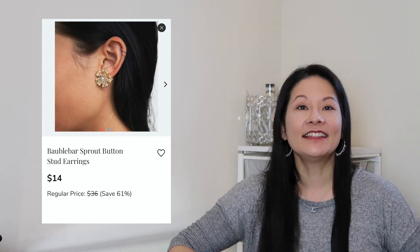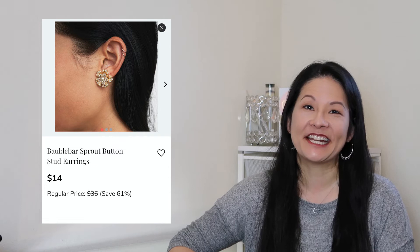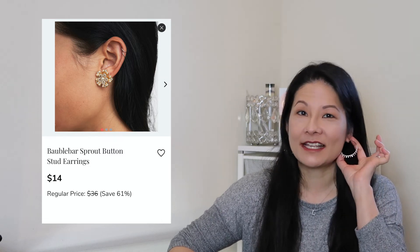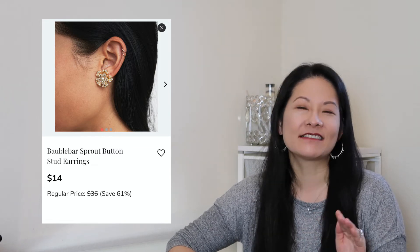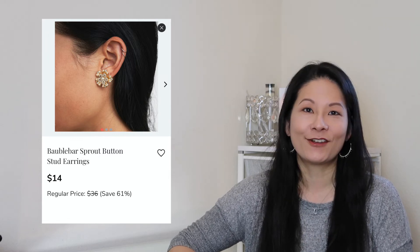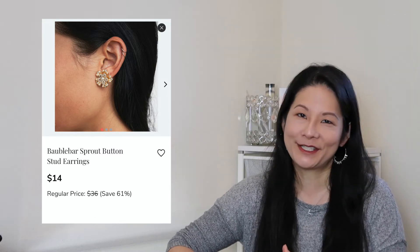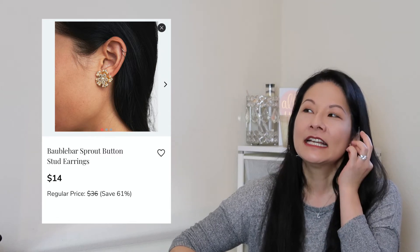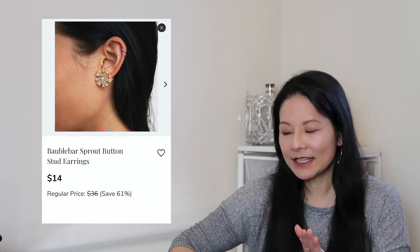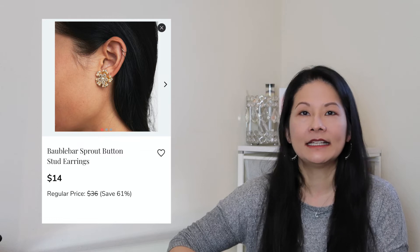The next item in my cart is the BaubleBar Sprout Button Stud Earrings. I love stud earrings — they're probably my most favorite style because I can wear them to work. These earrings fit that category: they are studs so they're really close to the ear, but they also have a lot of bling and flair. I don't think it's too much to wear something like this to work. The only thing I'm a little nervous about is how heavy they might be, since my ears have pulled after years of wearing heavy earrings. But I do like BaubleBar — they have pretty good quality.